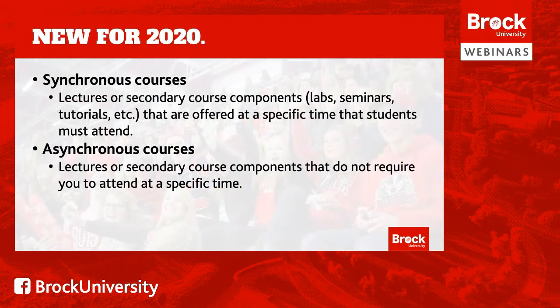Two things to make note of this year for online courses are synchronous and asynchronous offerings. Synchronous courses are lectures or secondary course components such as labs, seminars, tutorials, etc., that are offered at a specific time that students must attend, whereas asynchronous courses are lectures or secondary course components that do not require you to attend at a specific time.